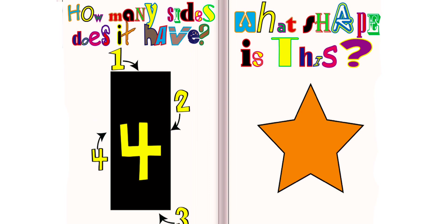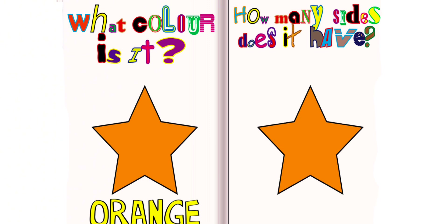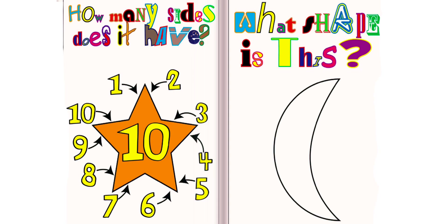What shape is this? This is a star. What color is it? It is orange. How many sides does it have? It has ten sides.